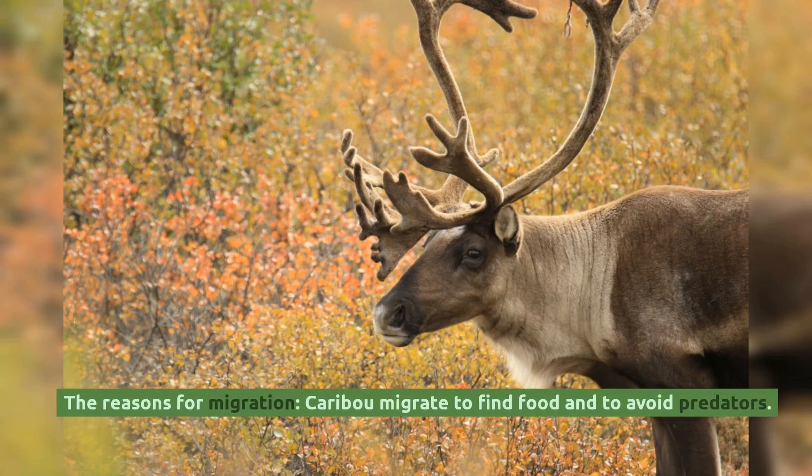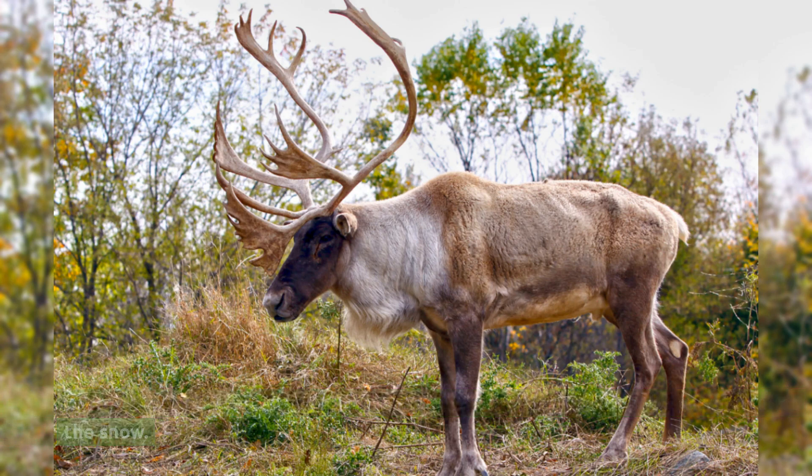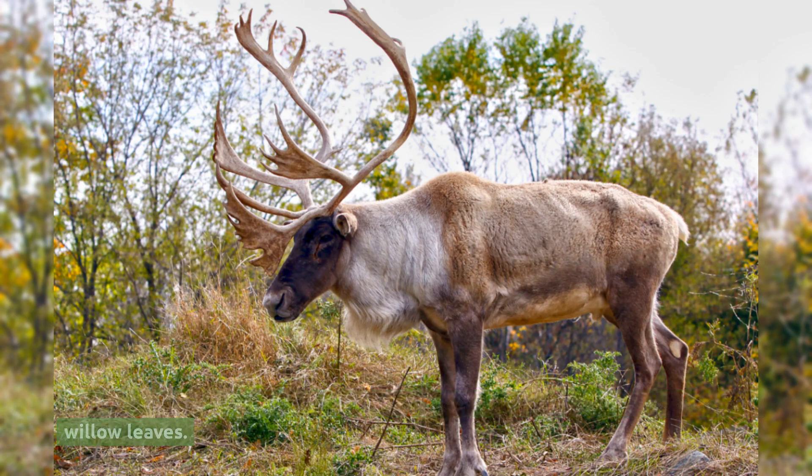Caribou migrate to find food and to avoid predators. During the winter, they feed on lichens and mosses that grow on the ground under the snow. In the summer, they feed on a variety of plants, including grasses, sedges, and willow leaves.